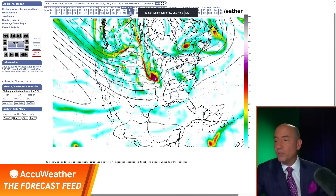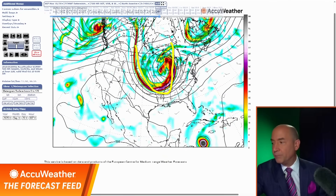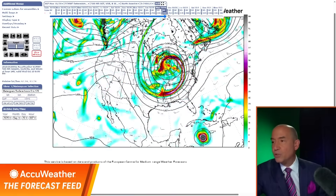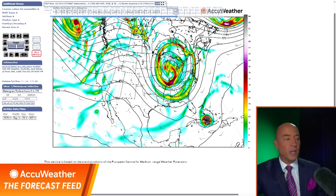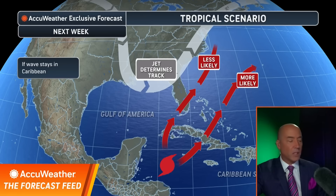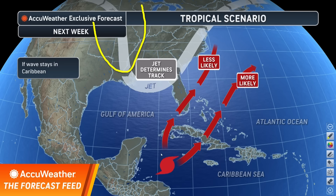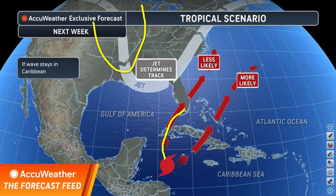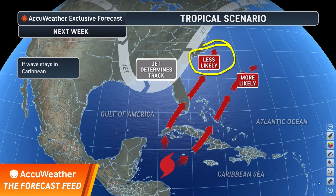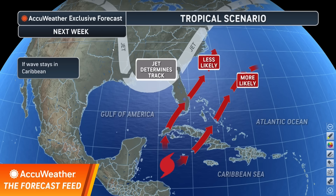Here's what will determine this: as we get into the weekend, look at this trough coming in. This determines the track. Right now, this says the trough is too strong and the storm goes out to sea — I think that is the most likely scenario. But if this would impact the United States — and it's a big IF — it would mean this trough is a little slower and set back, guiding the storm toward Cuba, East Florida, and up the East Coast. It's a less likely scenario, but it's a scenario nonetheless. It will all depend on whether this stays weak in the southwest Caribbean and what that trough does. Stay with us.